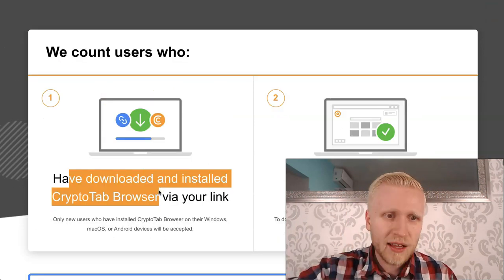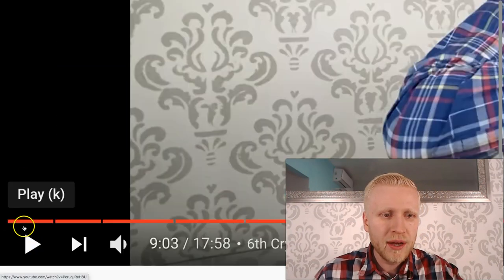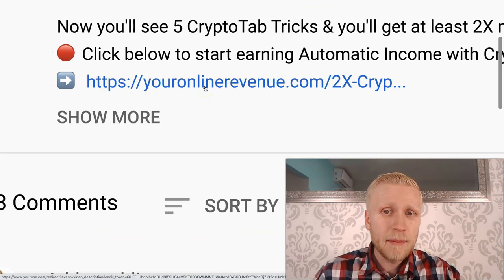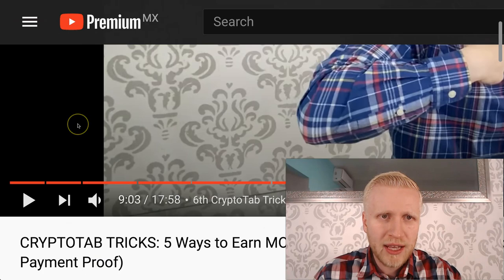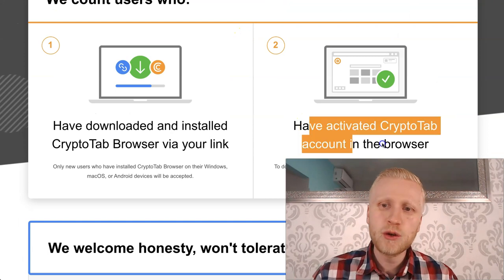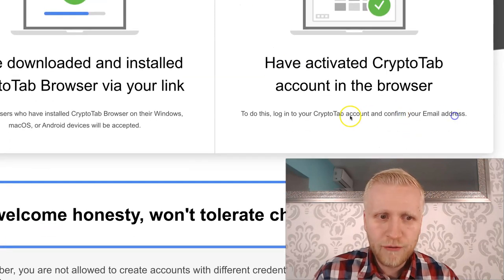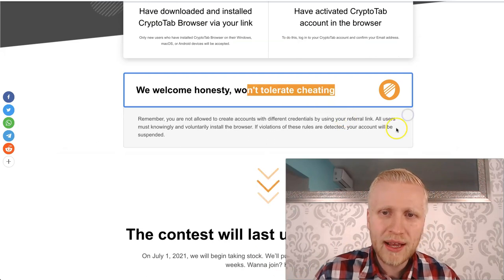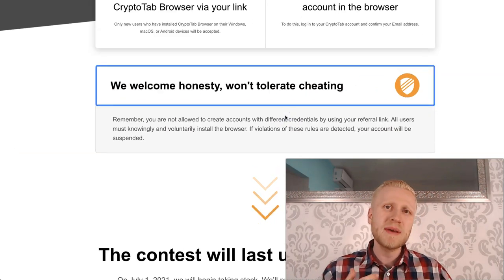There are two steps: download and install the CryptoTab browser via your link — if you don't have it yet, I will leave the link in the description below. They sometimes have two-times-more-money bonus links, so you may take that if you want to earn even more. Then activate your CryptoTab account in the browser — simply log in and confirm your email address.